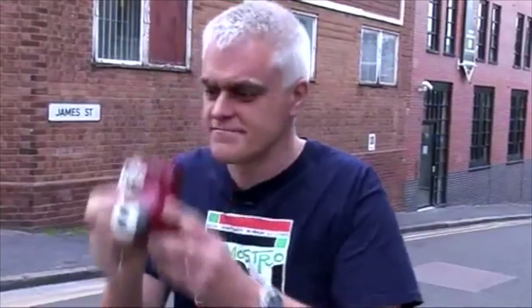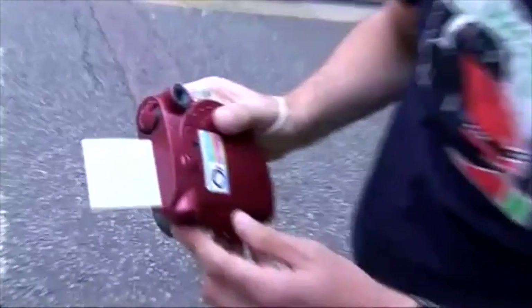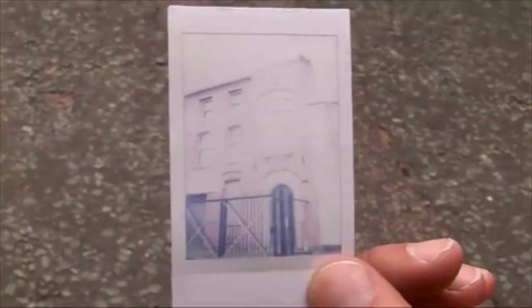What's it actually like? The prints exit the camera with a rather traditional Polaroid sound and action, and you get the first glimmerings of your picture after about 25 seconds or so.